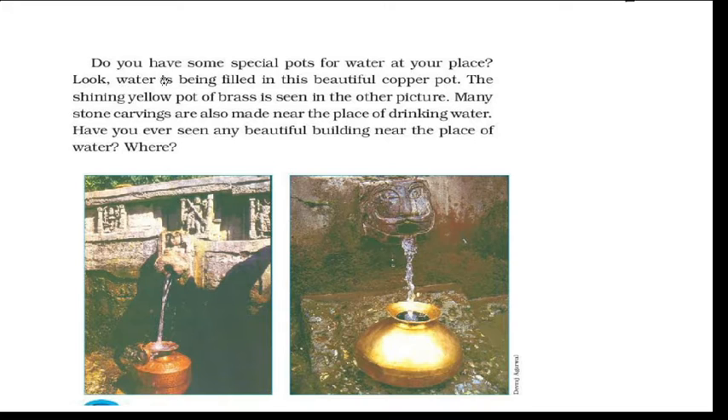First of all, do you have some special pots for water at your place? Look, water is being filled in this beautiful copper pot. You can ask if you have some special pots in your home which you store — like copper pots. In this picture you have two types of pots: the shining yellow pot of brass and the copper pot.